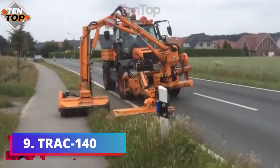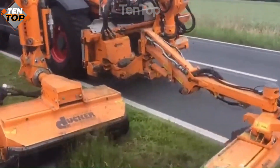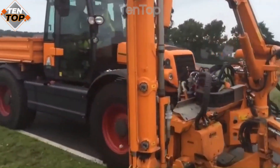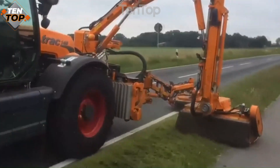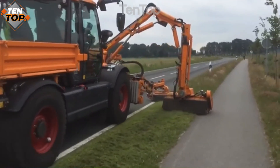Number 9. TRACK-140 is an effective machine for mowing the grass along a highway without disturbing any traffic flow. It is mounted on a truck and has a long arm that can reach up to 14 meters from the vehicle.